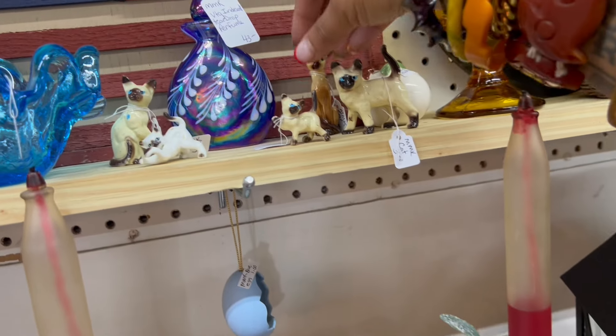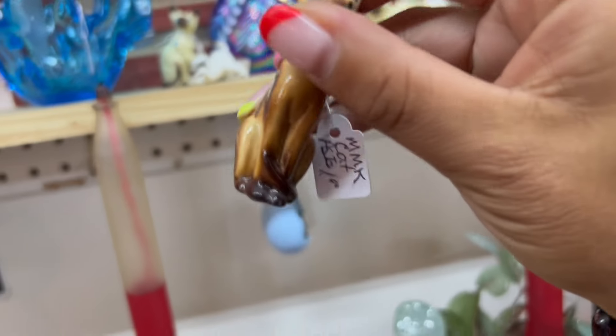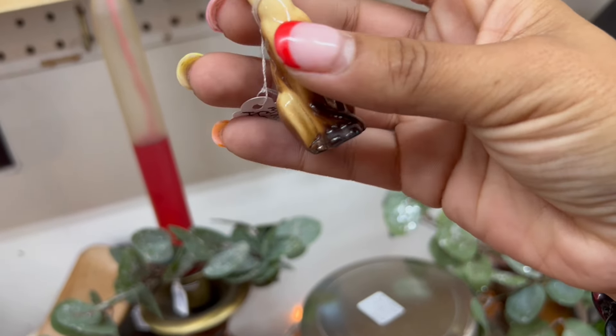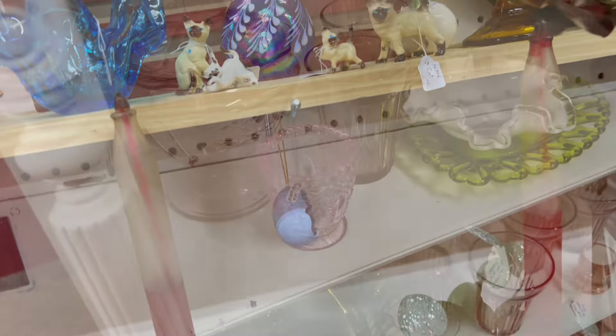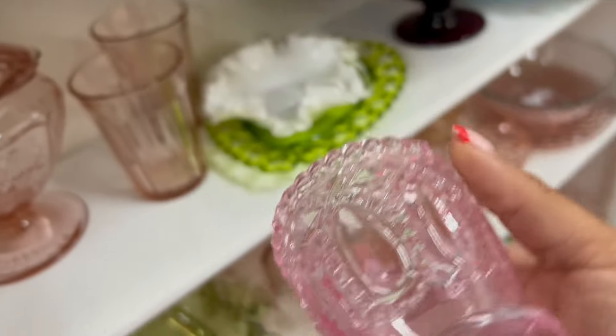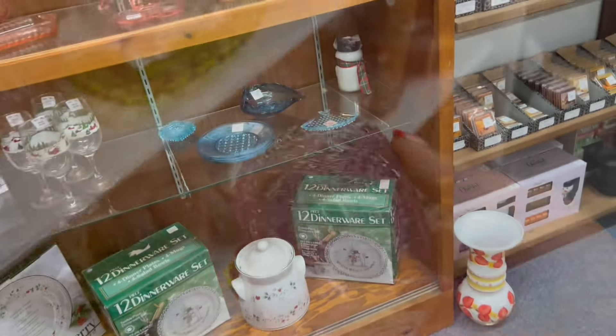I love this little guy. He's got a couple of damaged spots on his ear, but he's only a dollar. That's pretty — $3.00 on that.